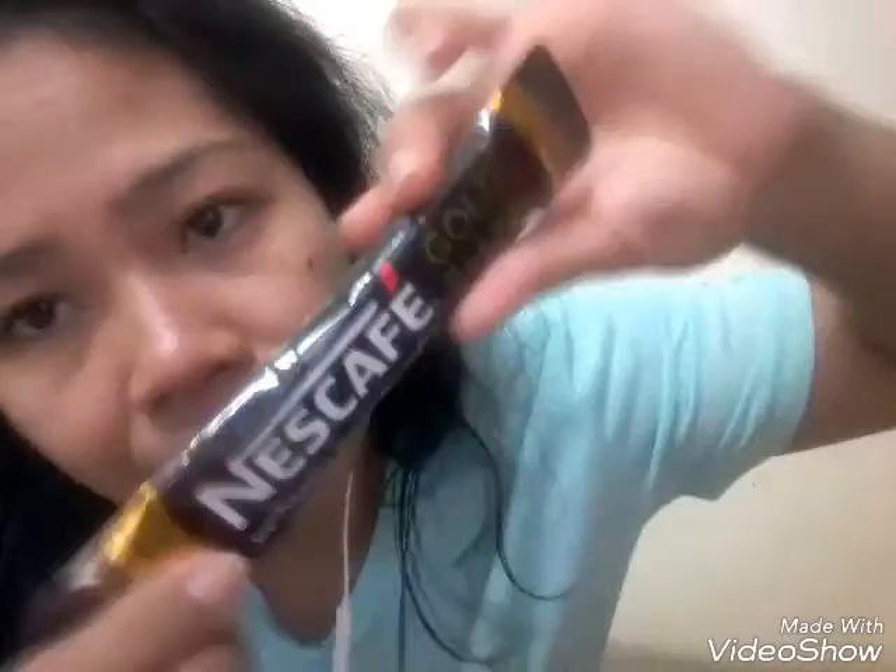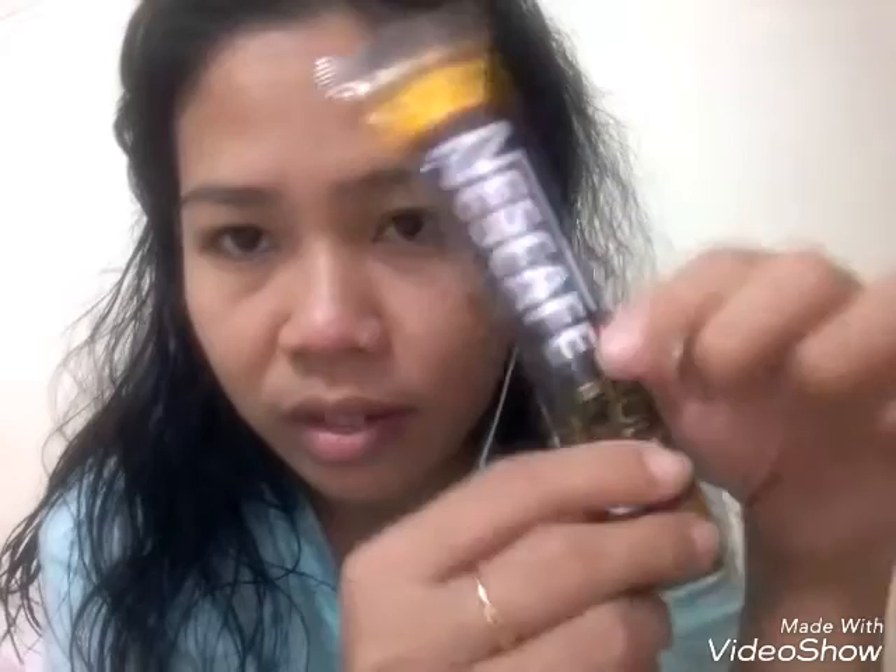They're similar to the original, but the original is stronger. The Gold Blend has such nice packaging — the wrapper looks really beautiful, especially like that. Isn't it nice?